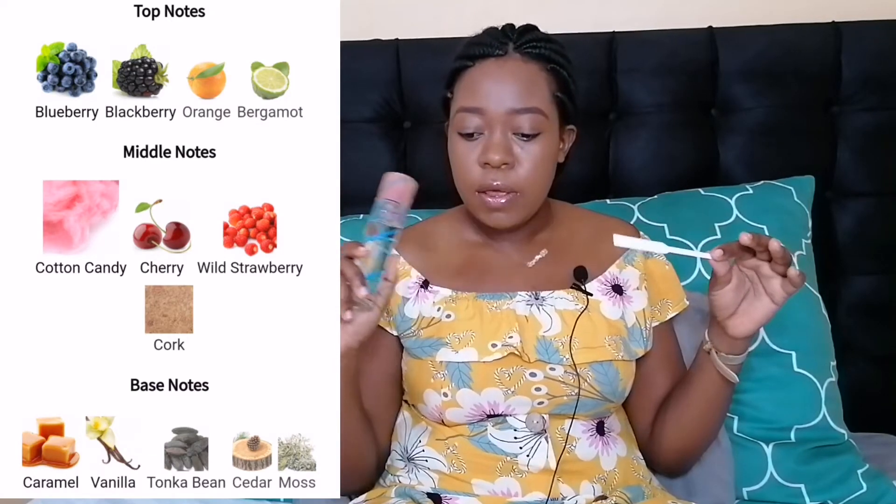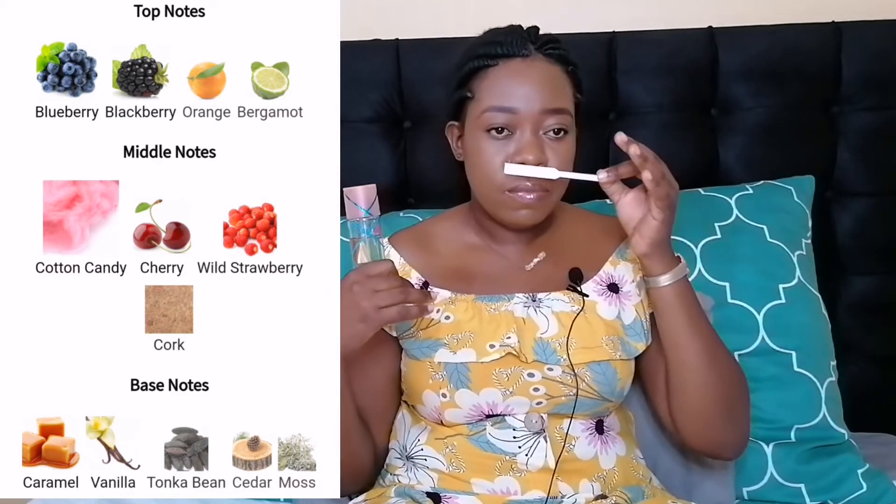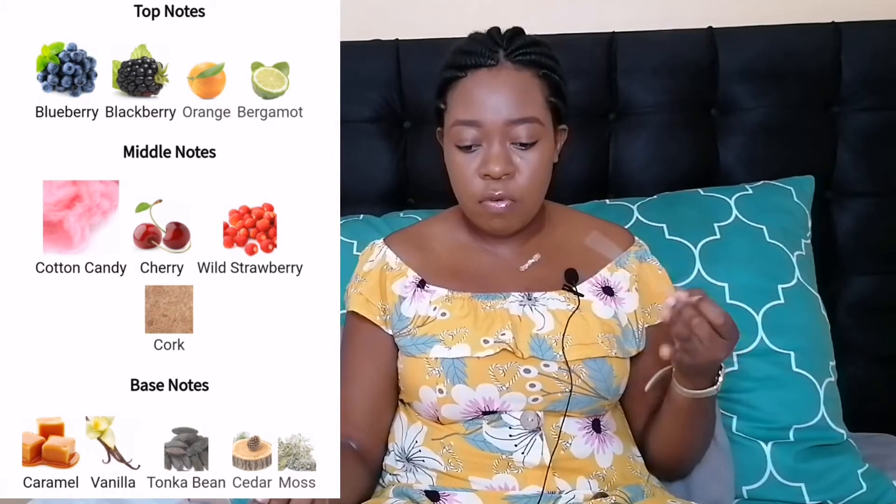This one is fruitier, lighter, and the freshest of the three — more people-pleasing. It has a lot of berries in the top. You can see even the blue color of the bottle — perfume companies often go for blue when there are a lot of berries, like blueberry and blackberry. The notes include blueberry, blackberry, orange, and bergamot in the top — not very different from the original. It also has cotton candy, so it has that Pink Sugar DNA. In the middle: cherry, wild strawberry, and cork. In the base: caramel, vanilla, tonka bean, cedar, and moss.